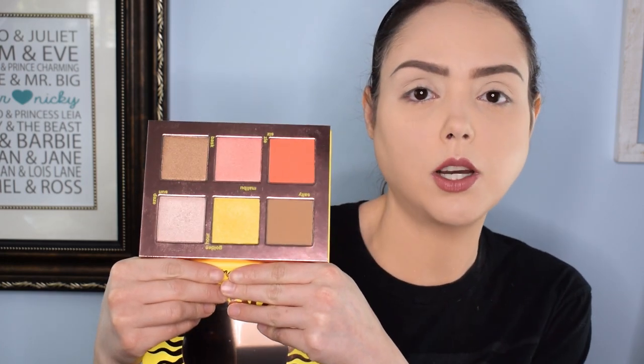This is not the featured palette — this is my additional palette, the Sunkissed face palette. This is actually a summertime palette that I picked up probably in like August or September when it was on sale. I just figured I could do a cute little face look with that as well.